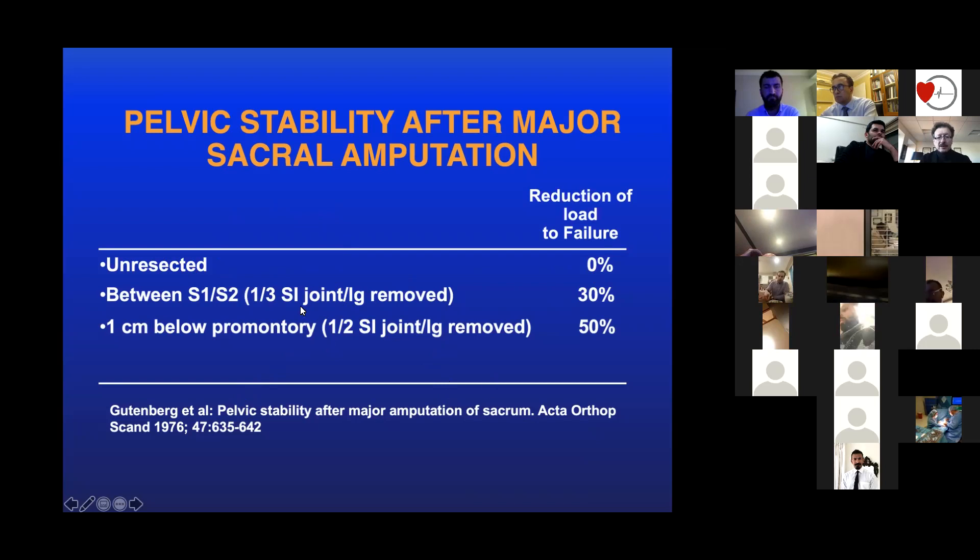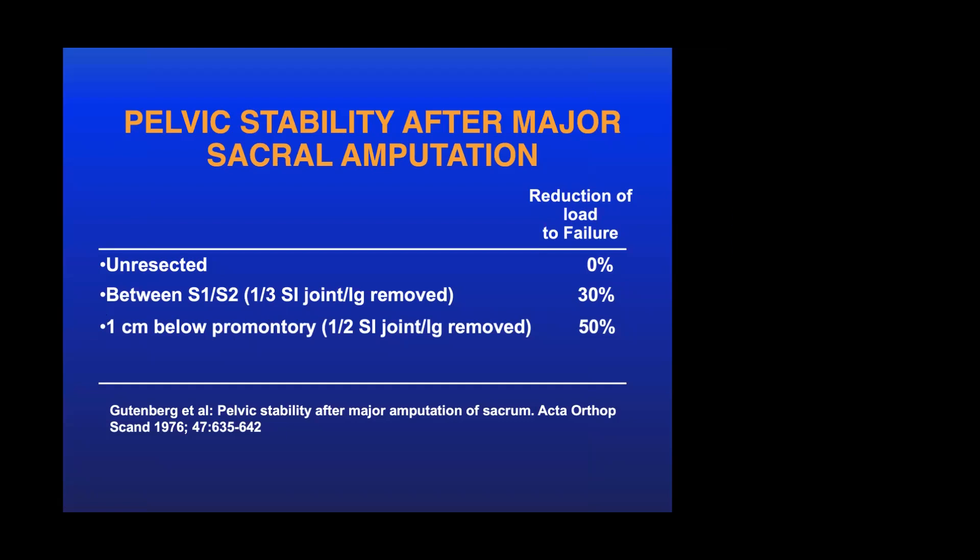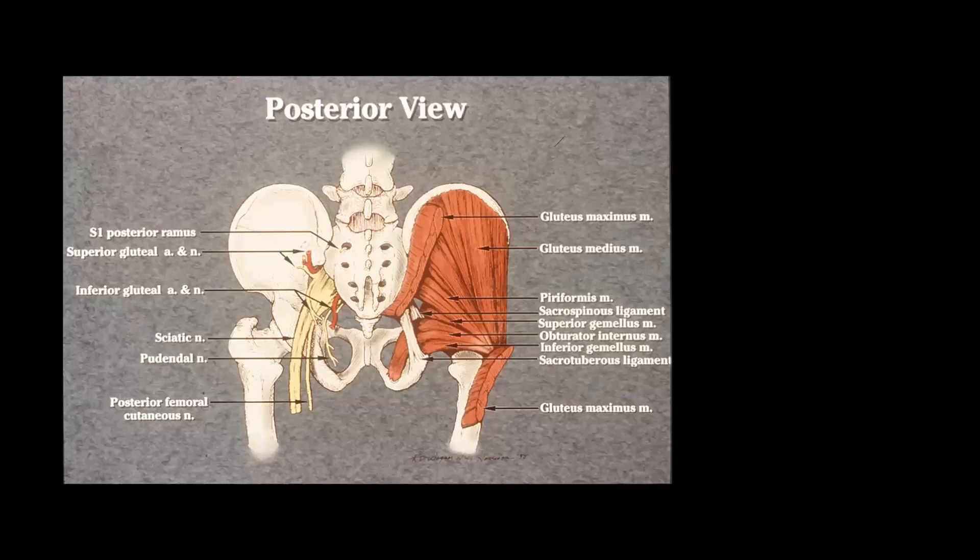What Gunterberg found was that as long as at least one centimeter of the sacrum is left along with the sacroiliac joints on both sides, you don't really need to do a lumbar-pelvic fixation — the remaining sacrum is typically able to sustain biomechanical loads under physiological conditions. Here we also have the sacrum shown with muscles, ligaments, and neural structures.